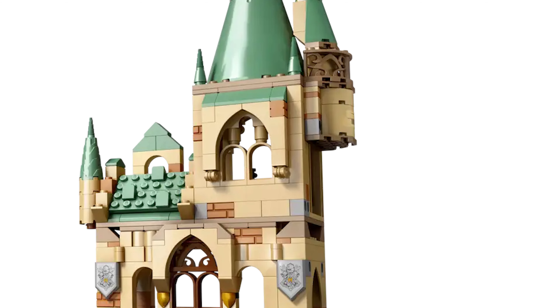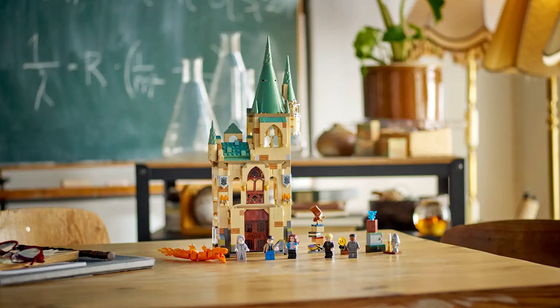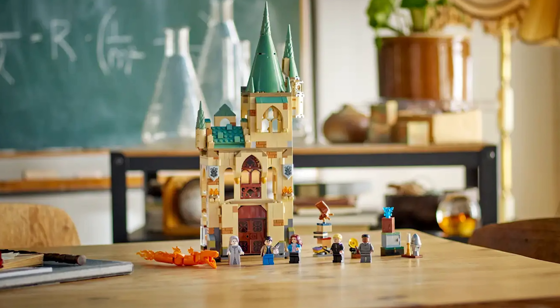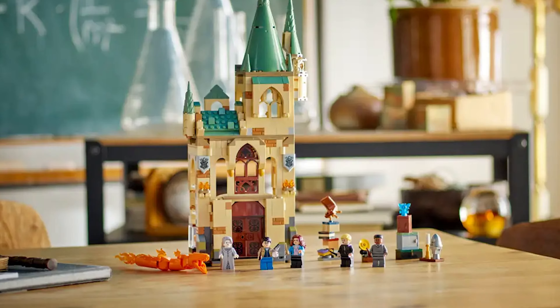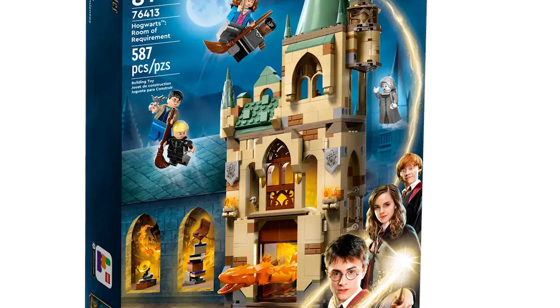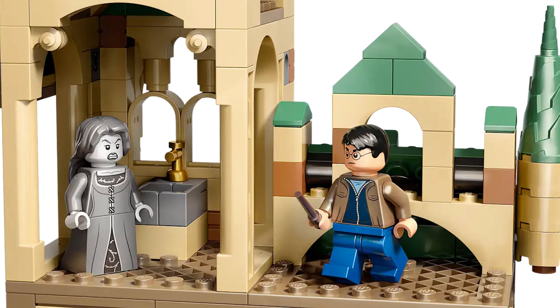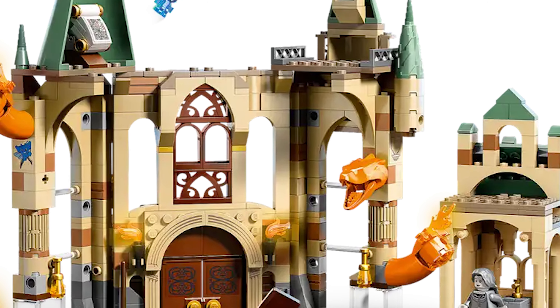The Room of Requirement can also be attached to the other Hogwarts sets, but I feel that it's missing something. I can't quite put my finger on exactly what it is, but every time I look at it I say to myself this set needs more. While there is ample detail and playability in this version of the Room of Requirement, I'm not sure if it should have been taller, wider, or deeper — it's just missing something. Hopefully in a few years we get a new version that massively upgrades this set.